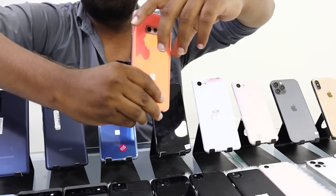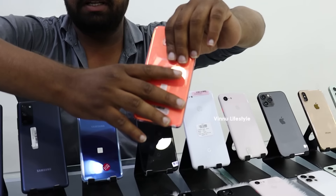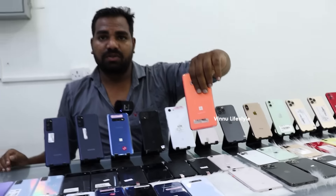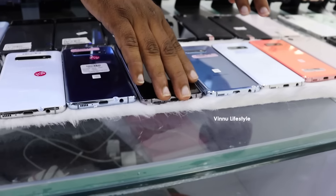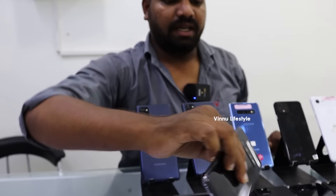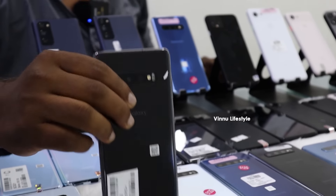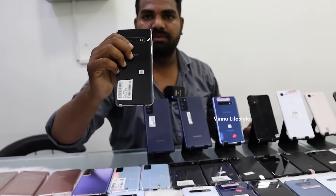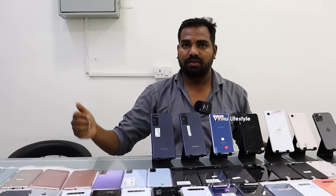Samsung S10e has a compact budget and compact size. All colors available, especially premium orange color. It has 6GB and 128GB, only for 16,000. Samsung S10 only for 19,000. S10 Plus only for 22,000, 6GB 128GB. You can check the S10 Plus online — it shows 79,000 there.